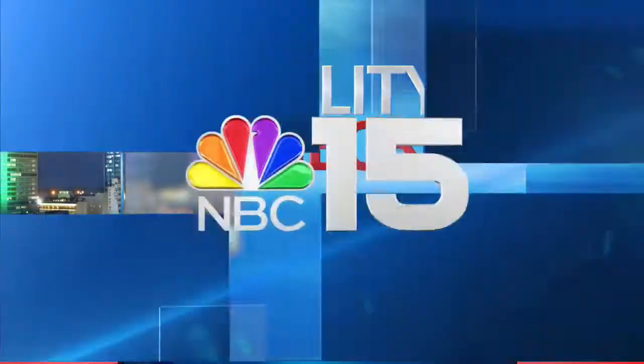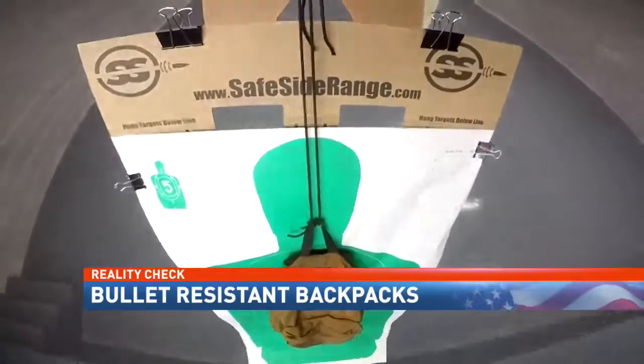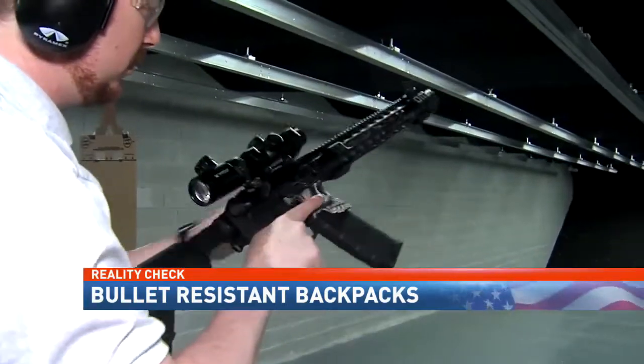Following last year's high school massacre in Parkland, Florida, the concern by parents continues to grow over the safety of their kids. Moms and dads are fighting back by protecting their kids with bullet-resistant backpacks. The question is, do they work? NBC15's Darwin Singleton put this product to the test in tonight's reality check.